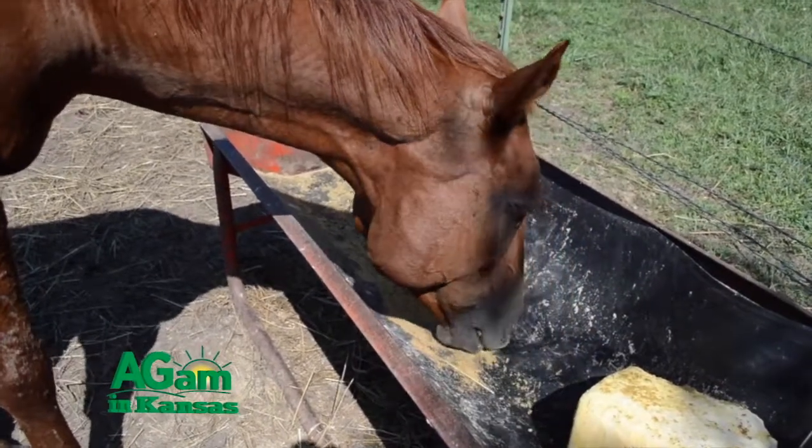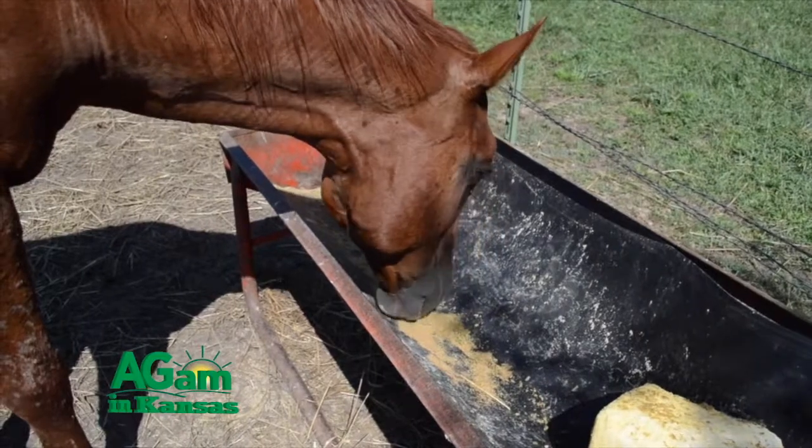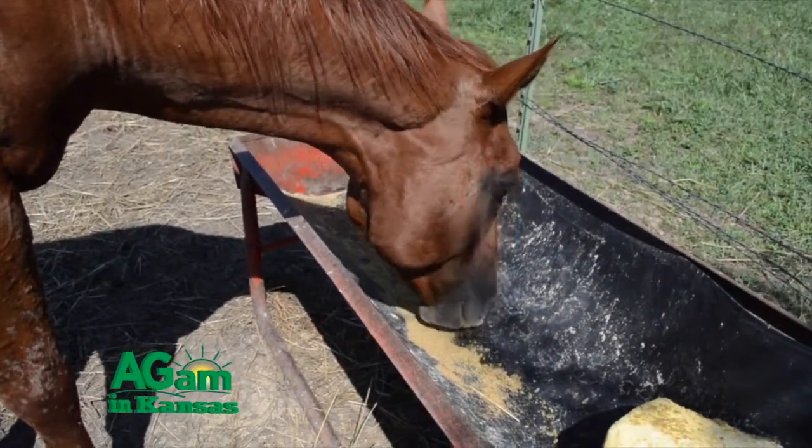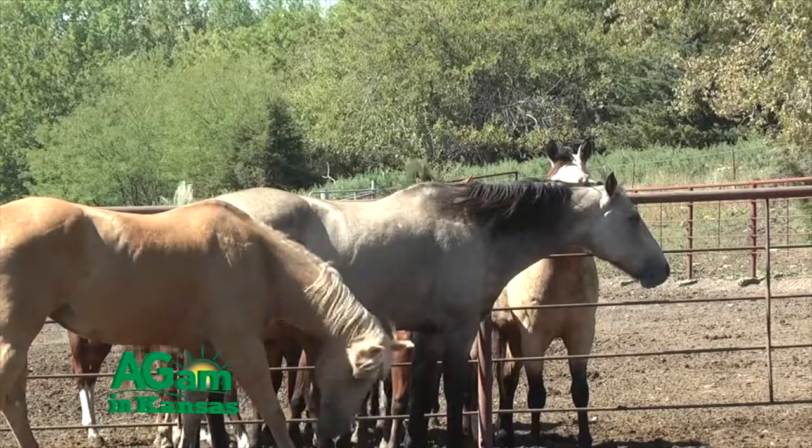In addition, with contagious diseases, there are some skin diseases that can even be transferred to you or I — to humans. So we always need to be potentially concerned with that also.